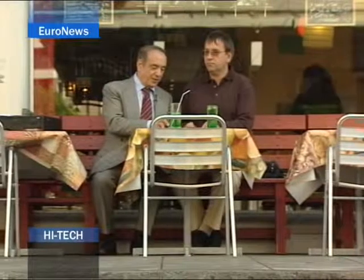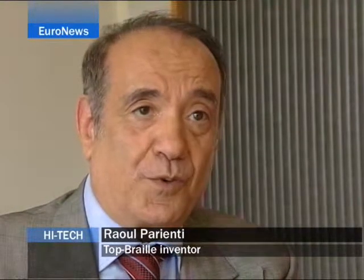It took Raul Parenti ten years to produce. We had to develop new matrixes, completely new electronic circuits, and above all the logistics which seem to be fairly trivial but in fact are extremely complex.